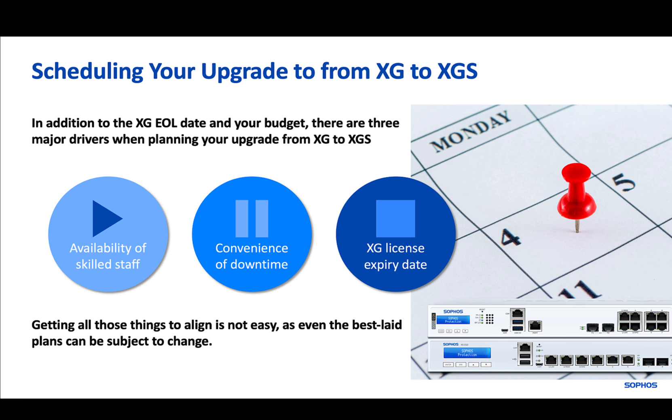Wouldn't it be great if you could set a longer, more flexible window to plan your upgrade? The good news is, you can.